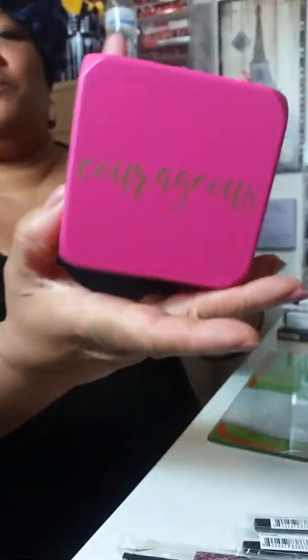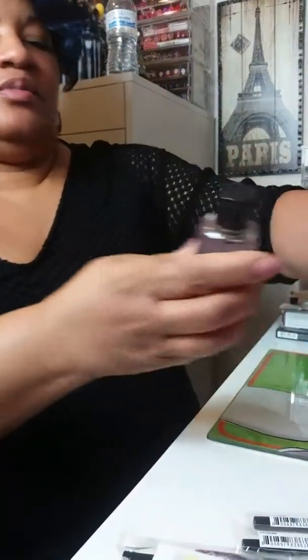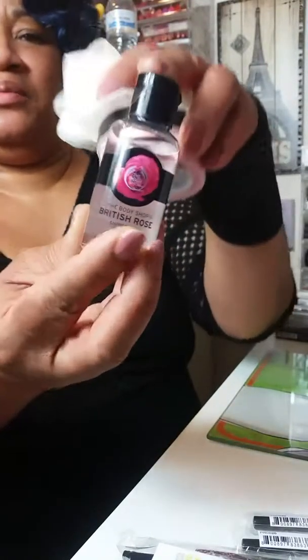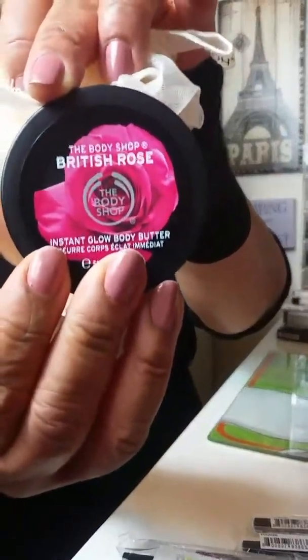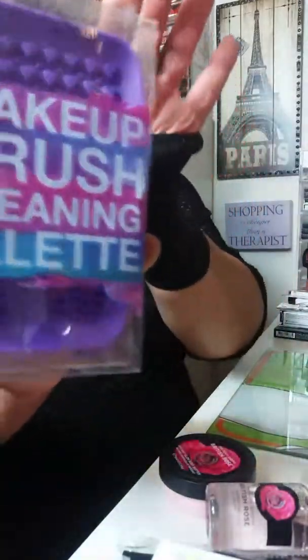I got this beautiful little cube with all these nice little sayings on it — Boss. And then this here was a gift set by the Body Shop. And then this is a little lotion and a little sponge. And then this is a brush cleaning palette.